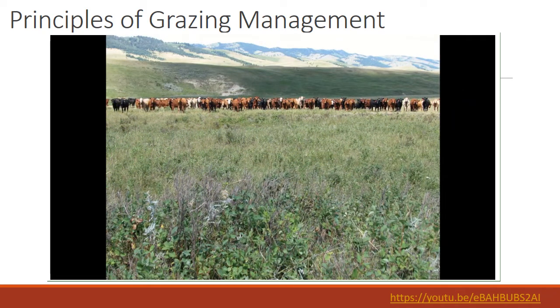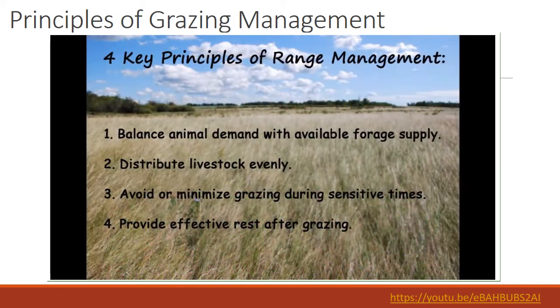Good range management practices imitate the natural system and foster healthy native plant communities. Over the years, it has become known that there are four key principles of good range management.